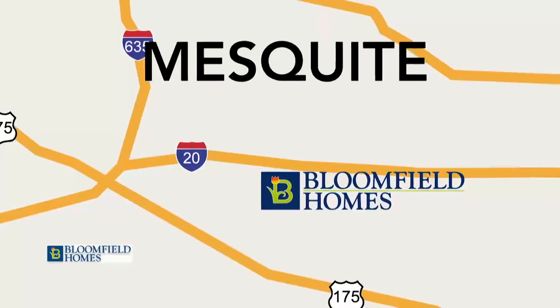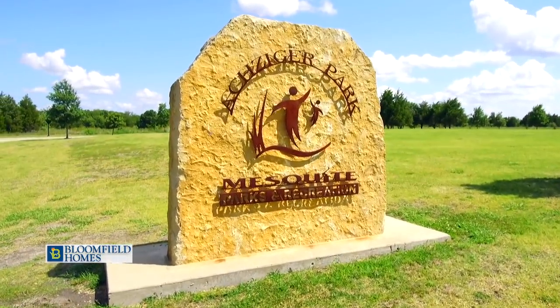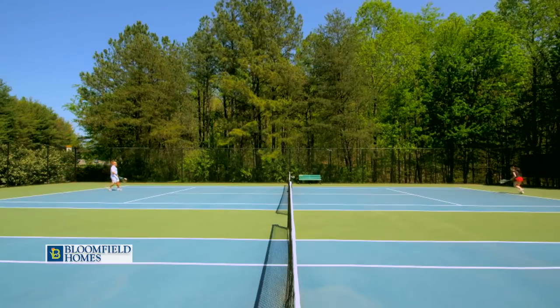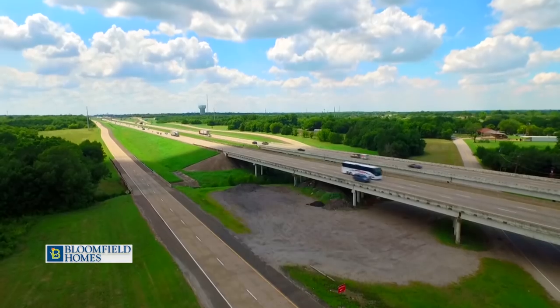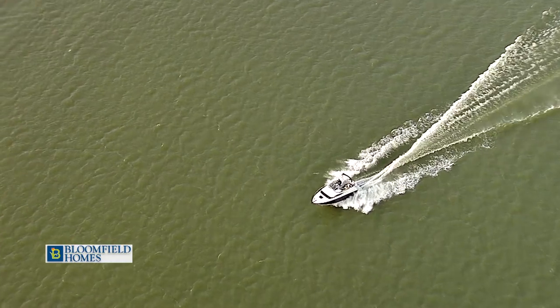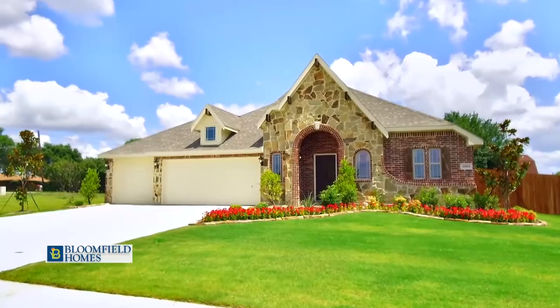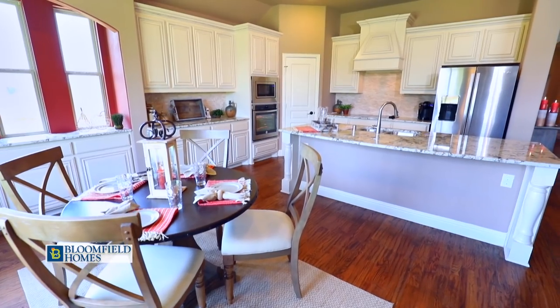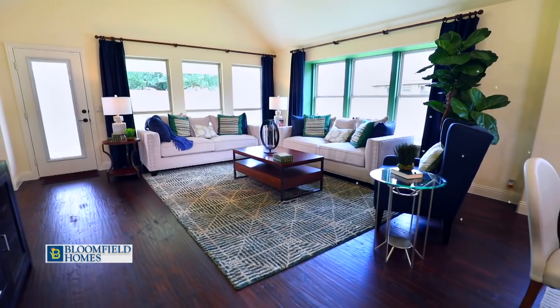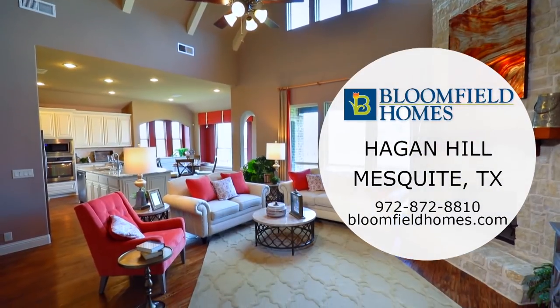Hagen Hill is a prestigious community in the city of Mesquite. Mesquite, Texas features 76 parks, 12 athletic complexes, and the Town East Mall. Hagen Hill's unique location right off of I-20 gives homeowners easy access to both Lake Ray Hubbard and downtown Dallas. In Hagen Hill, Bloomfield features two model homes — the Primrose FE5 and the Hawthorne 2. Bloomfield Homes provides affordable living for your family and you.